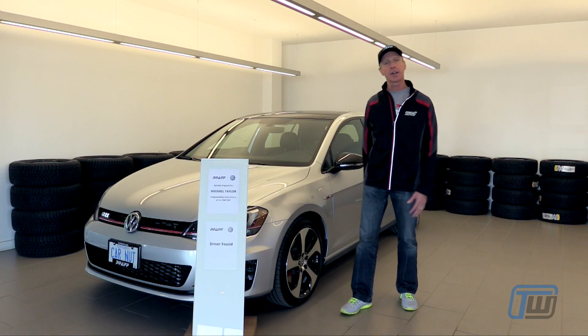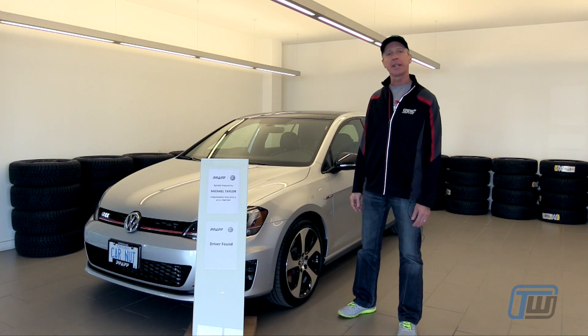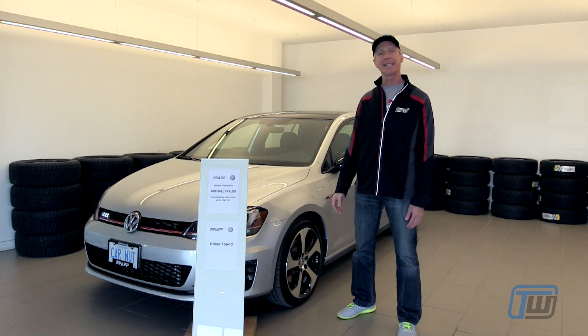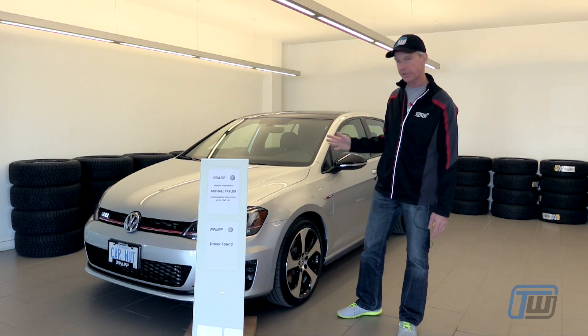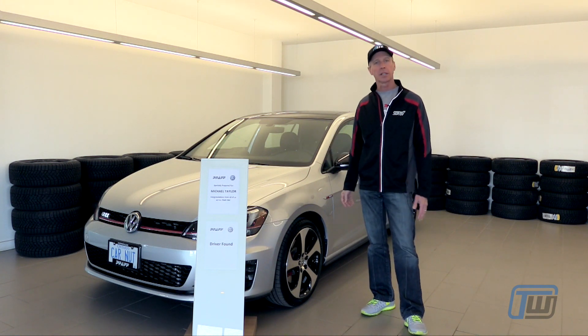Hi, it's Michael Taylor from trackworthy.com and today we are taking delivery of our new 2017 Volkswagen Golf GTI. Brand new car, hasn't left the showroom, has something like 20 kilometers on it.